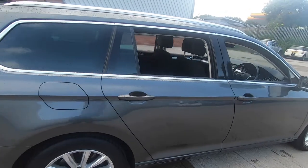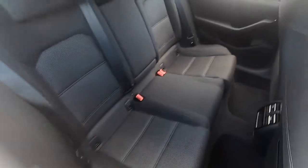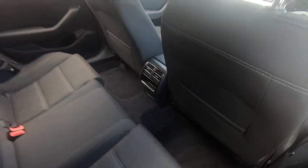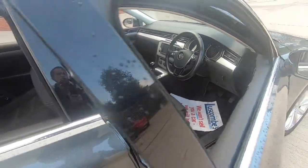Popping inside, the space continues. There's lots of space in the rear, and then moving on into the front.